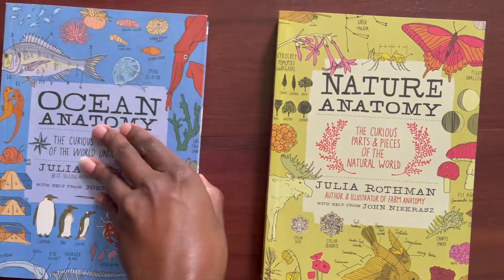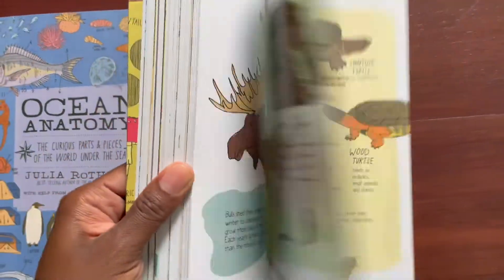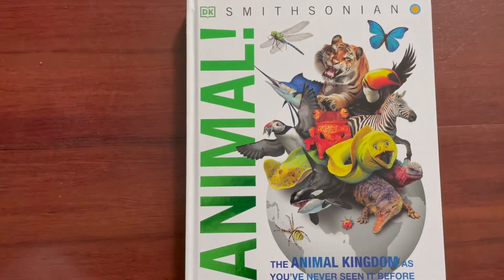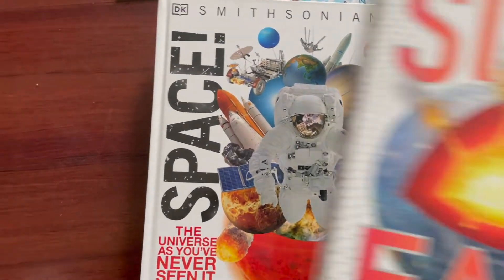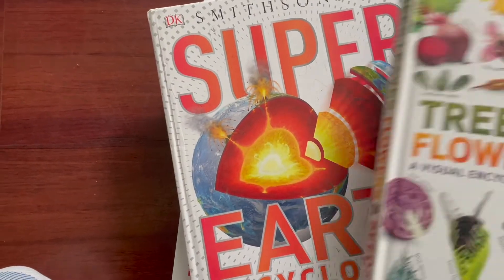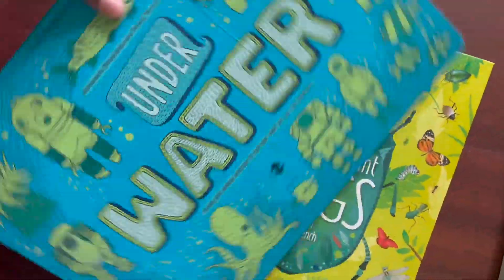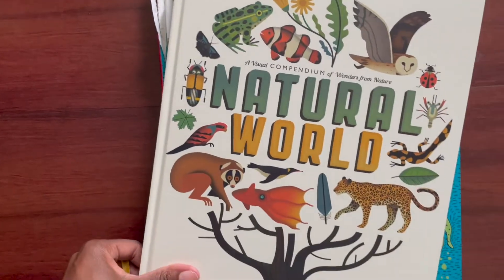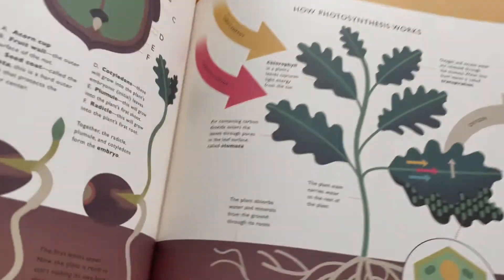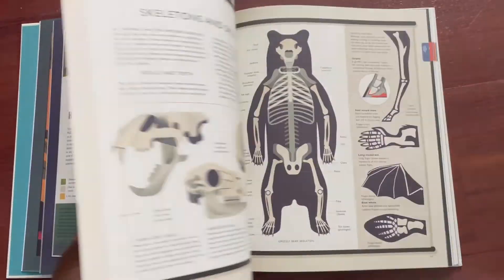Our book list for this curriculum includes Nature Anatomy and Ocean Anatomy by Julia Rothman. We also have Animal, Ocean, and Space, as well as Trees, Leaves, Flowers, and Seeds, and the Super Earth Encyclopedia. Additionally, The Book of Brilliant Bugs, Underwater Under Earth — this book is really cool — My Book of Rocks and Minerals, Things to Find, Collect, and Treasure, and Curiosity: Natural World, A Visual Compendium of Wonders from Nature.